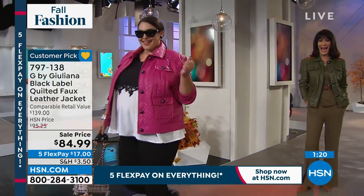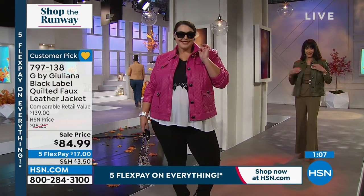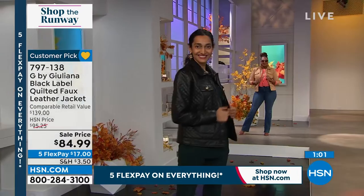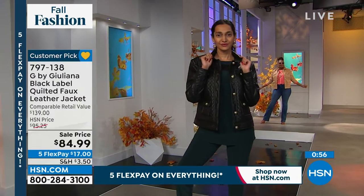These just started shipping this week — they're brand new for fall, and they're already a customer pick. Bobbi, if you look at the reviews, the word 'wow' keeps showing up over and over again. This jacket has wowed everyone. Ladies, grab it in whatever size and color we have in your size. Order this true to size. This is truly the it jacket for fall, winter, and it's going to take you into spring as well.